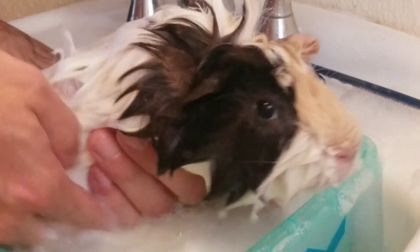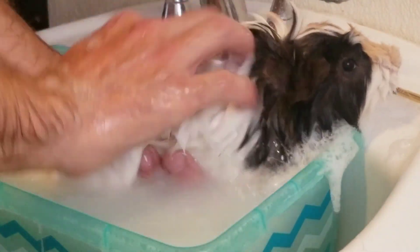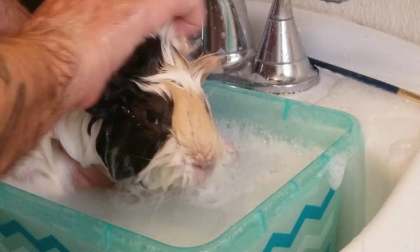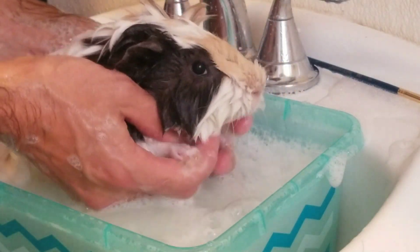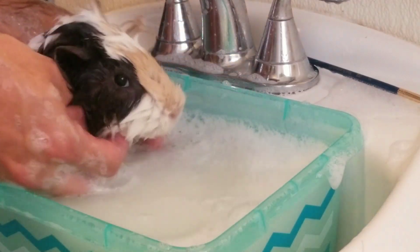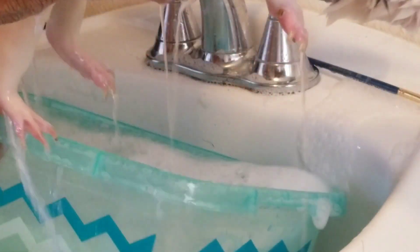We've approached five minutes so we're done — we just need to rinse him off now. When you have spores possibly all over, if you're doing a normal bath you don't have to get their faces totally wet. But when you've got possible ringworm, you really want to get their skin saturated with the antifungal shampoo for a few minutes.